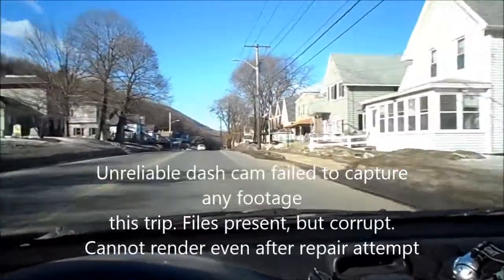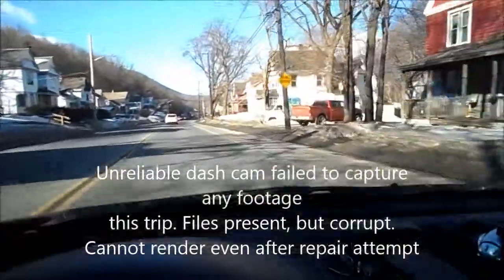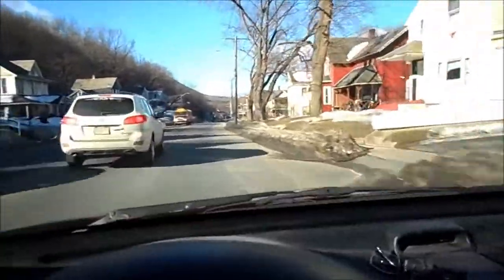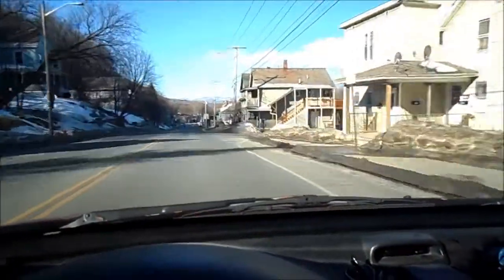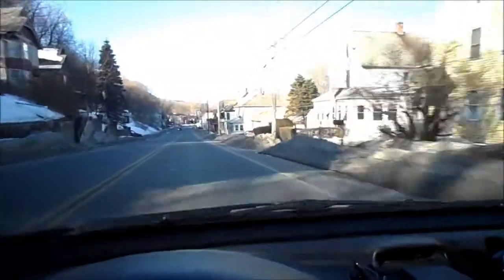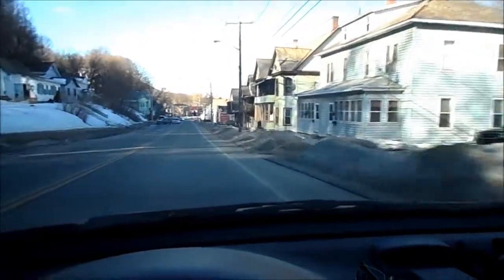Almost got run over by a loader clearing snow. They had signs up so I was watching for him. I was behind him and there was a passing zone, but I was watching his signals. I'll show you on the dash cam video — I saved it, hopefully I still have it — and I'll insert that in. He didn't even see me.